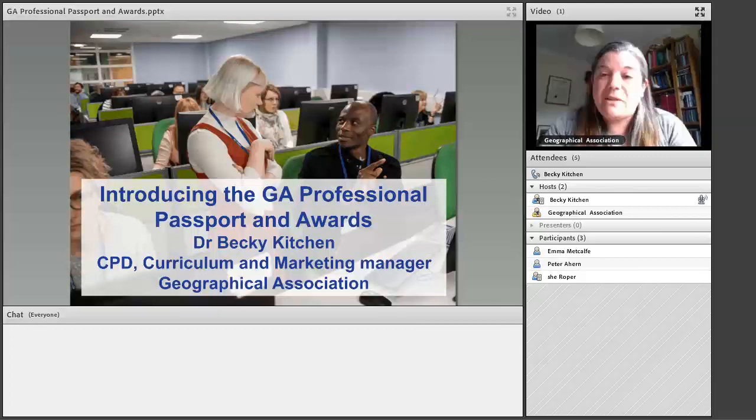The GA Professional Passport and Awards launched at the end of September 2019, so they've been going for about nine months. There are two ways of getting a passport. I'm assuming you're here today because you have a passport that you've either got by signing up on the website or by attending one of our CPD days. Members of the GA who attend a GA CPD day get access to the GA Professional Passport.